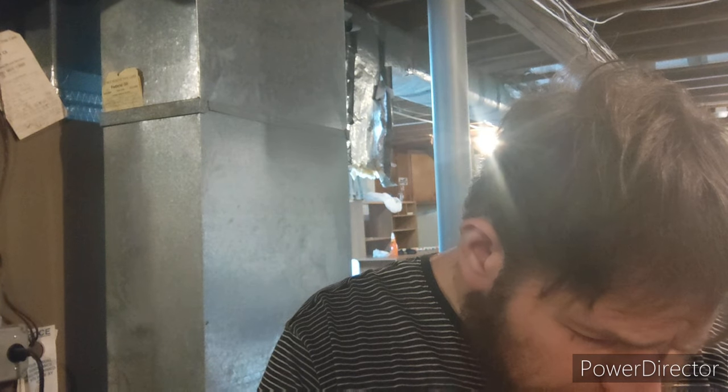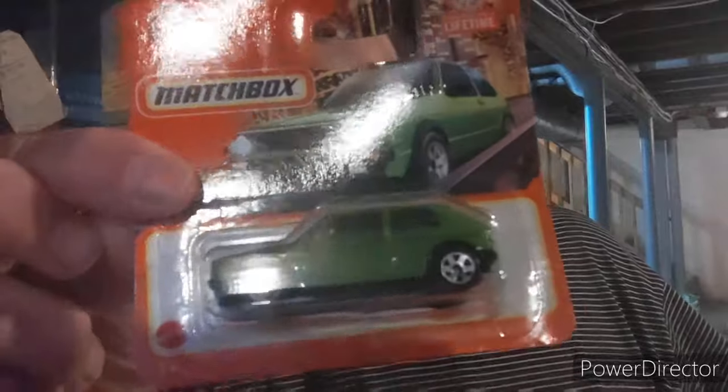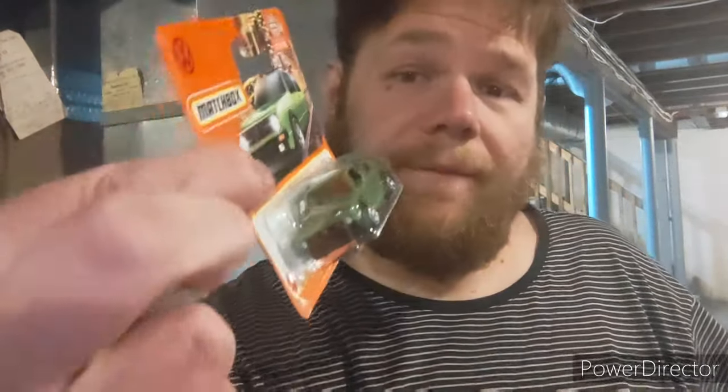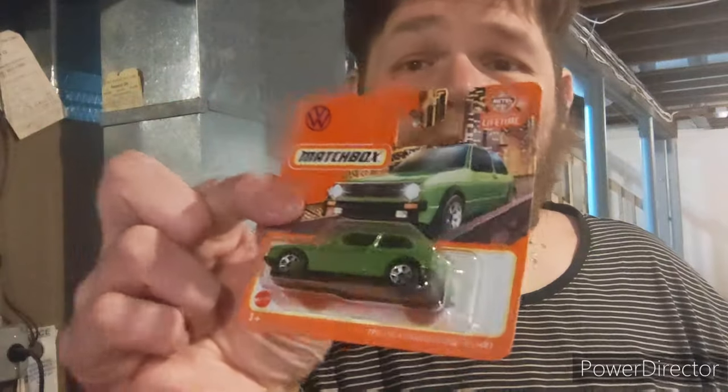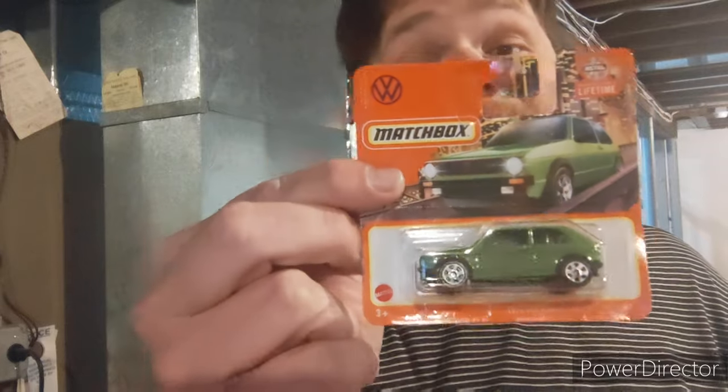We have a 1976 Volkswagen Golf GTI — these are Dollar Tree cars. I'm not really into foreign cars, I'm more into the American badge, but some cars do stick out to me, and this is one of them. I like it. It reminds me of the Volkswagen Rabbit. This is the Golf GTI Mk1. I actually picked up two of these.